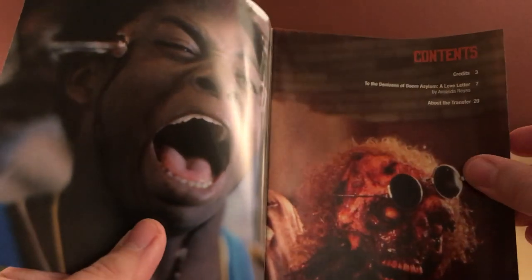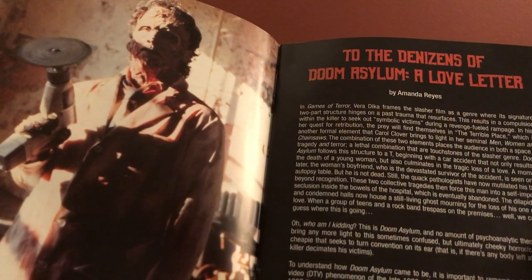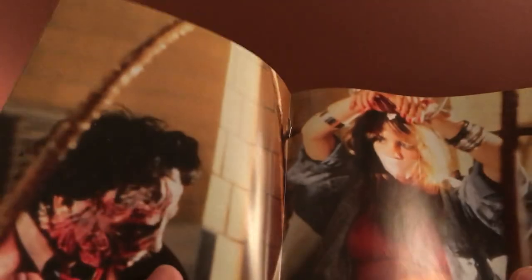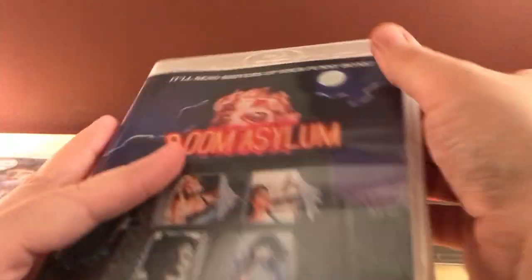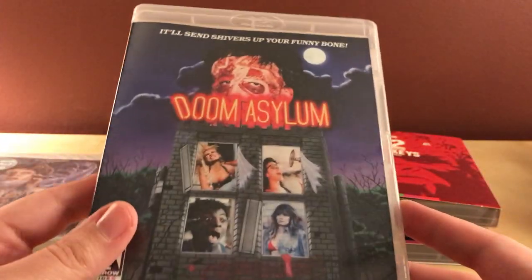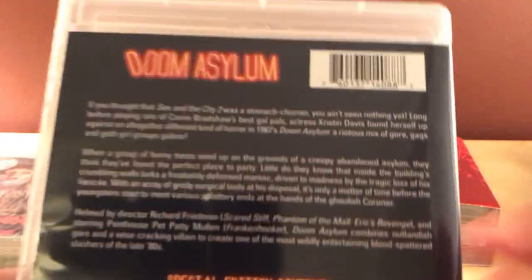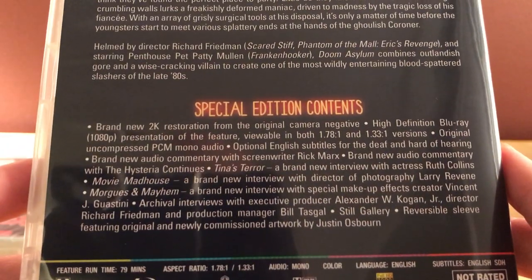This is a thinner booklet. There's a piece called 'Into the Doom — a Love Letter.' The killer on the cover looks nuts. I haven't seen this at all and don't know anything about it, but it looks interesting. The tagline 'You'll send shivers up your funny bone' confirms it's a horror comedy from 1987. There are the special edition contents listed inside.